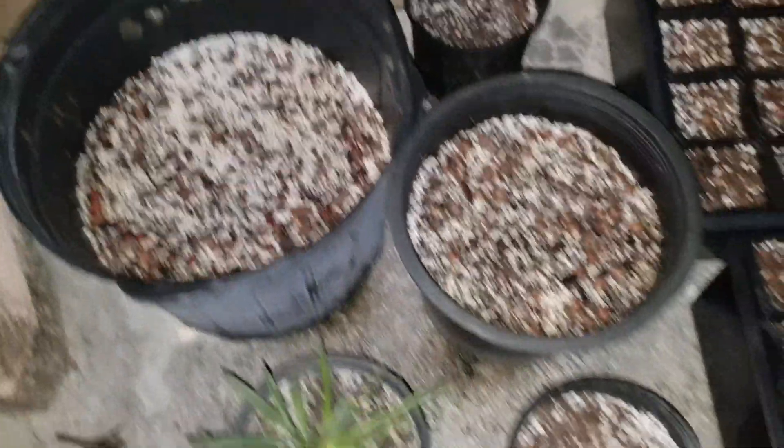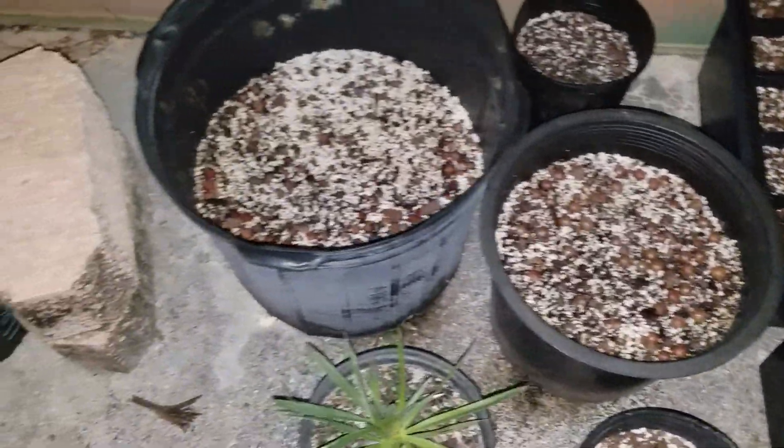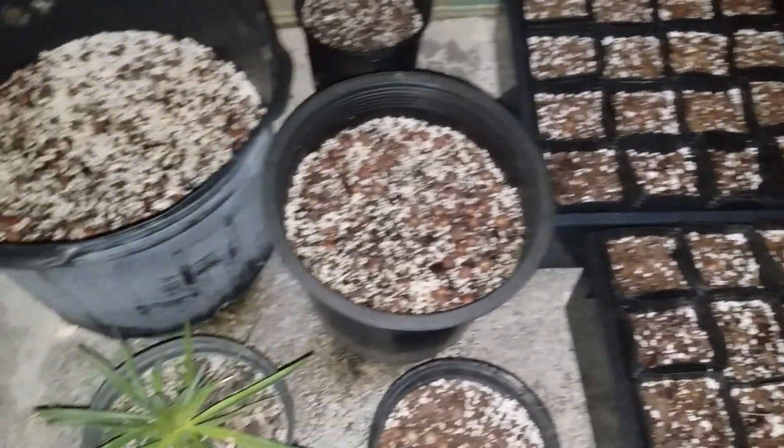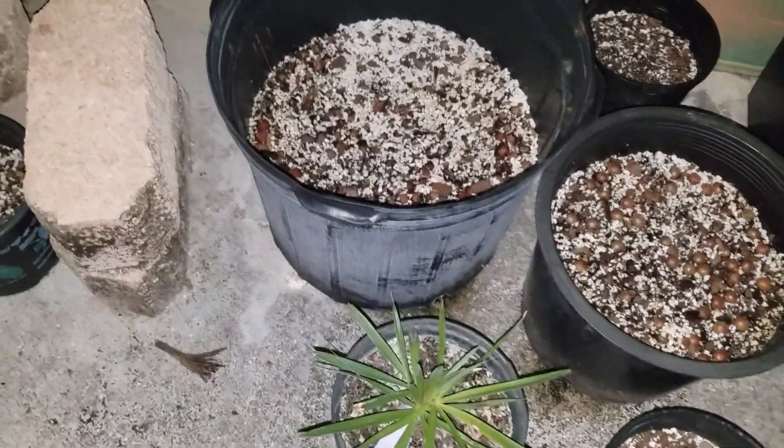By the way, all of this seed is actually available — if you want to go to Faulkner's Palms Facebook page. If you want some seed, some germinated seed already, or some seed that's ready to germinate, most of this is still available.